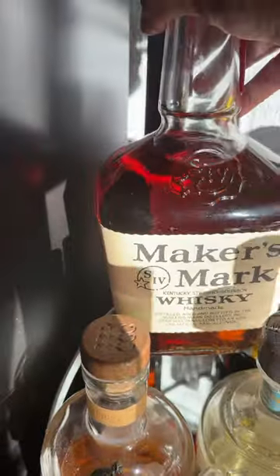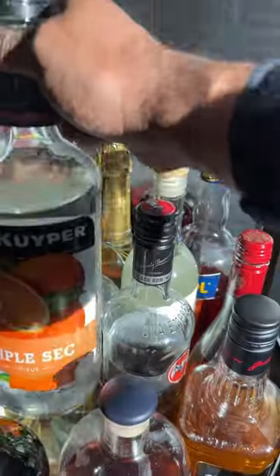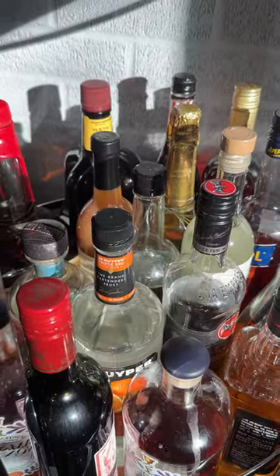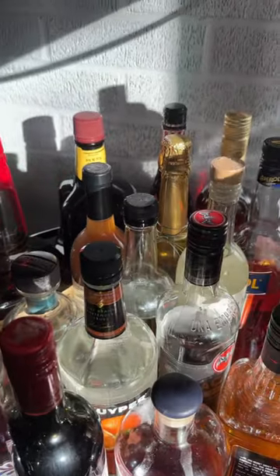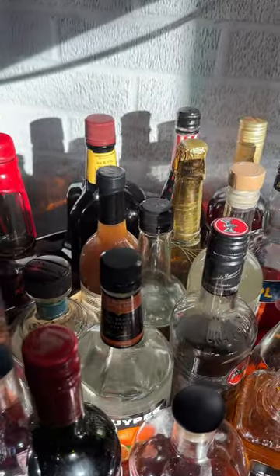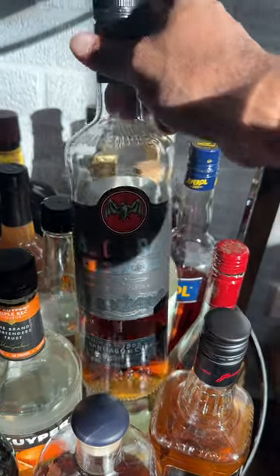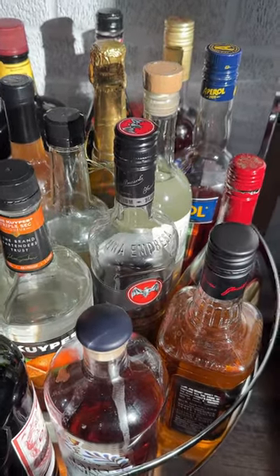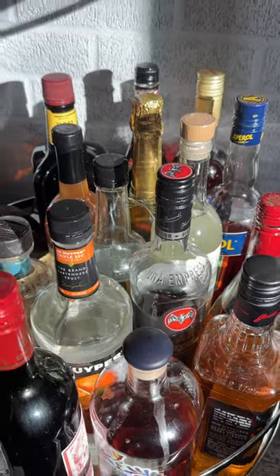I keep Maker's Mark on my bar cart. I always have Triple Sec, and in another area in my den I have some Cointreau, which is the same thing as Triple Sec. I have Brandy. I have Bacardi Black simply because my friend Jeff drinks that and he always brings a bottle over here, so it happens to always be on my bar cart.